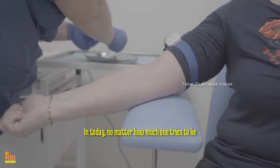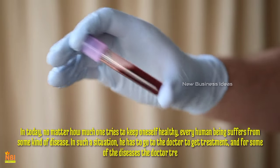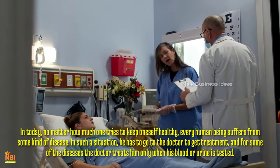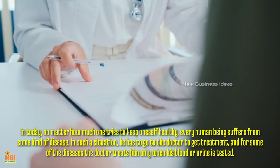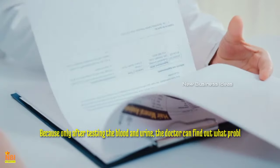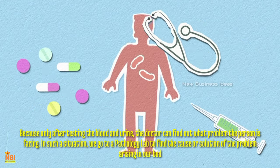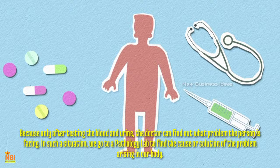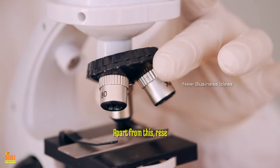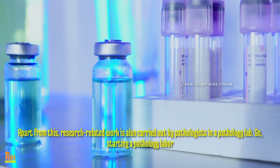In today's world, no matter how much one tries to keep oneself healthy, every human being suffers from some kind of disease. In such a situation, they have to go to the doctor to get treatment. For some diseases, the doctor treats them only when their blood or urine is tested, because only after testing can the doctor find out what problem the person is facing. We go to a pathology lab to find the cause or solution of problems arising in our body. Apart from this, research-related work is also carried out by pathologists in a pathology lab.